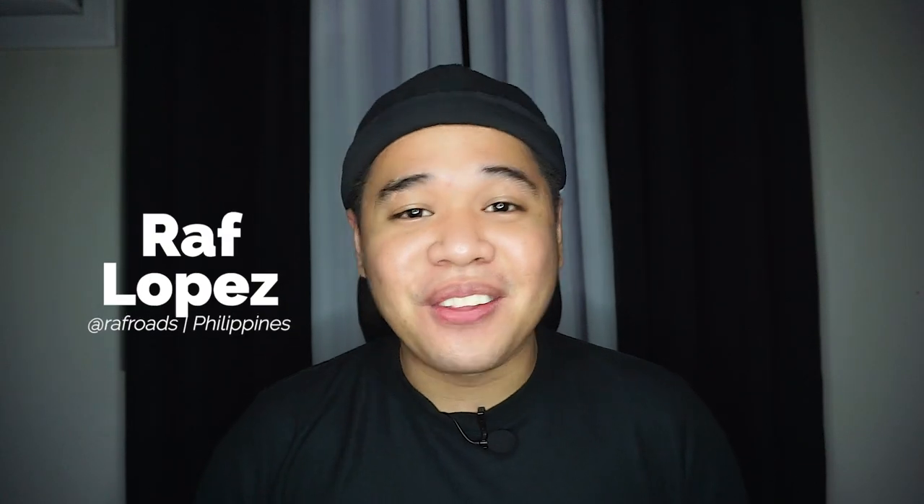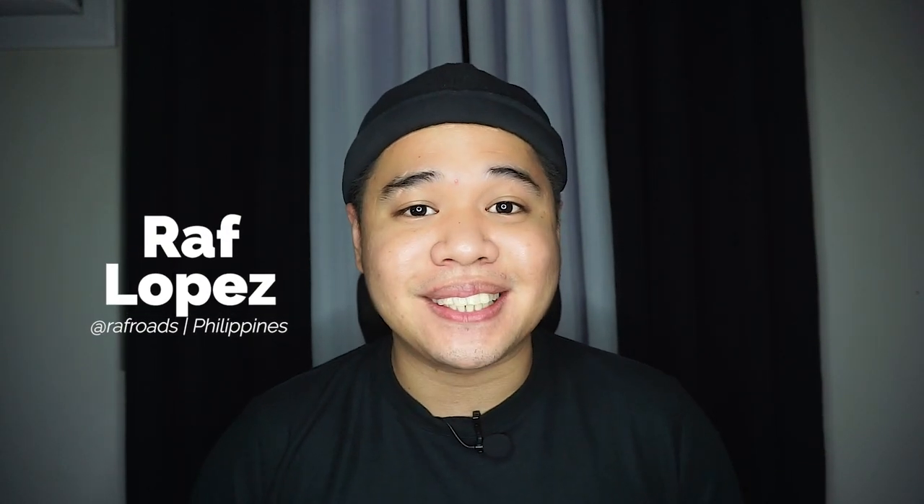Welcome to the second episode of South Korea for a Day, where I go places and do stuff that will transport me to South Korea. Before we start, if you haven't seen my first episode, I have linked it up there and in the description box below.